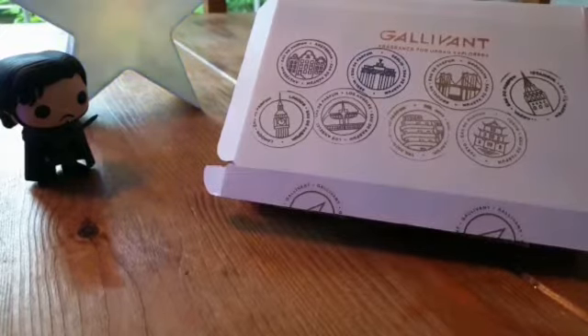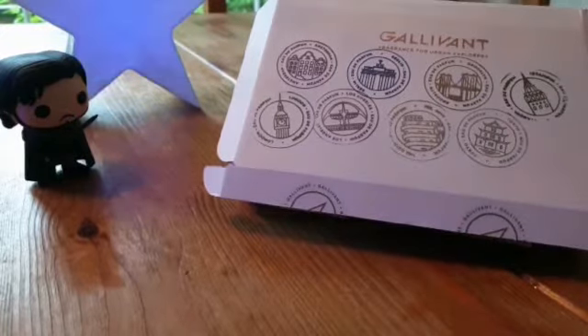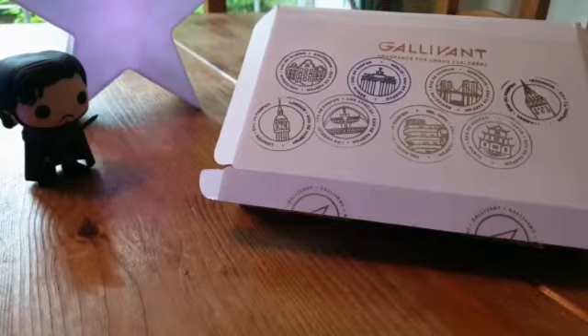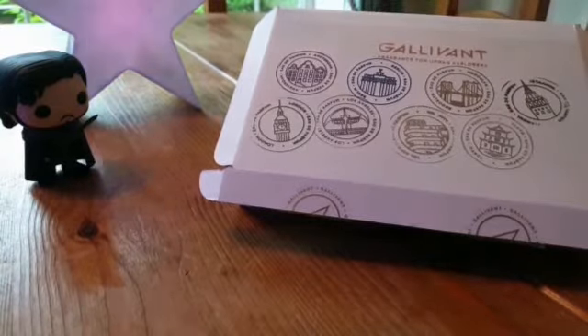Today we're on episode three of our eight-part episode collab. Just a quick recap: Galavant is of course a fantastic fragrance house created by Nick Stewart, and he created eight fragrances to suit the urban explorers. Week one we covered Tokyo, last week we covered Amsterdam, and this week we are doing Brooklyn.